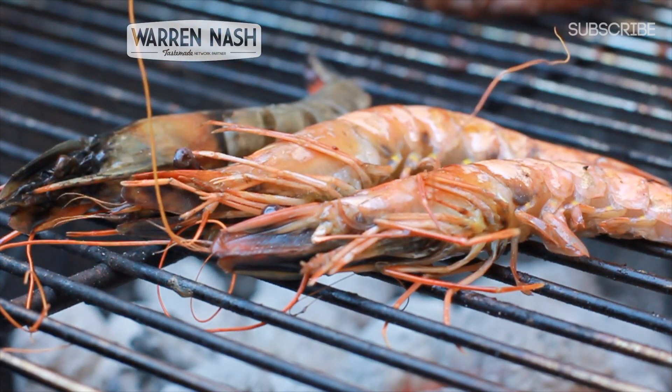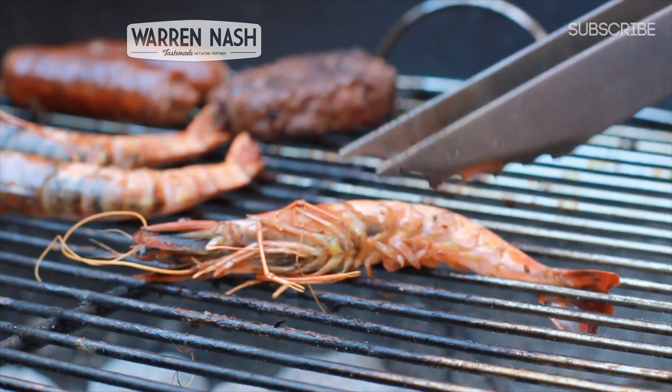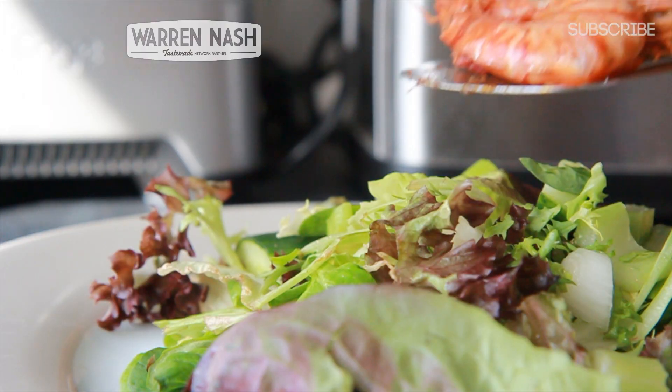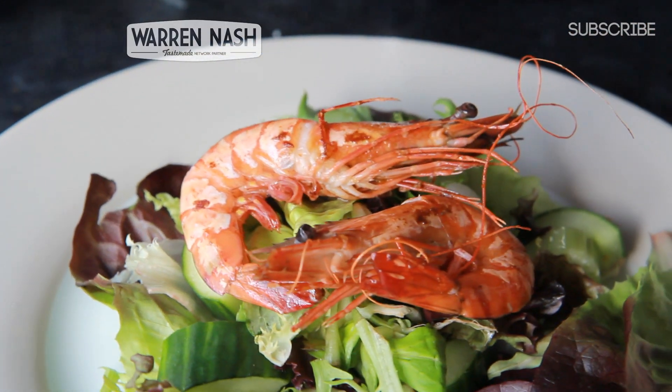In terms of the actual product, I found that the prawns tasted really fresh, probably because they were frozen soon after being caught. And they're really good value for money because currently they're only £8 for a 600g box, which works out at just over £13 per kilo.